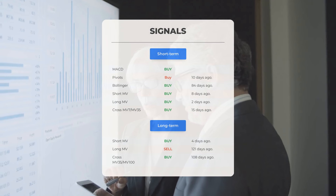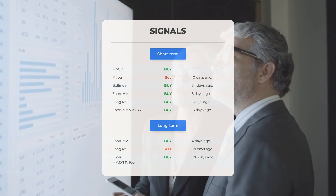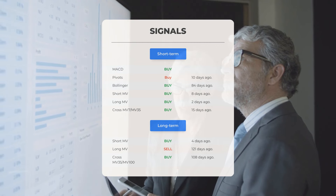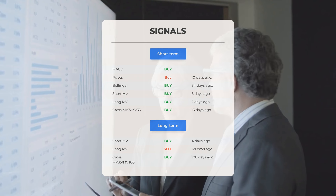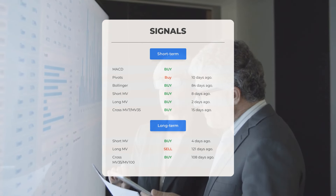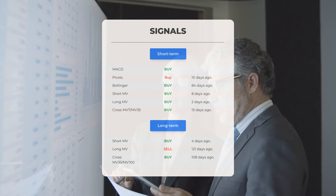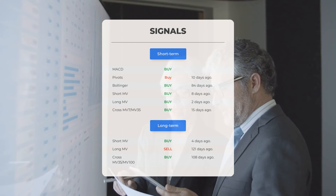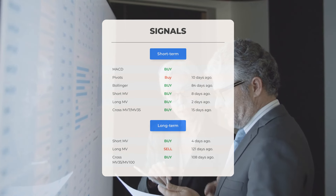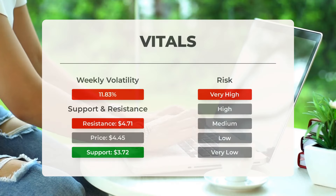Additional signals of interest: MACD shows a buy signal; Pivots detected a buy signal 10 days ago; Bollinger identified a buy signal 84 days ago; short-term moving average issued a buy signal 8 days ago; long-term moving average issued a buy signal 2 days ago; and the relation between short and long moving averages indicates a buy signal 15 days ago. On the 12-month chart: short moving average detected a buy signal 4 days ago; long-term moving average shows a sell signal from 121 days ago; and the relation between short and long moving averages indicates a buy signal 108 days ago. Visit stockinvest.us for more signals, support, risk, and stop loss information for Plug Power.